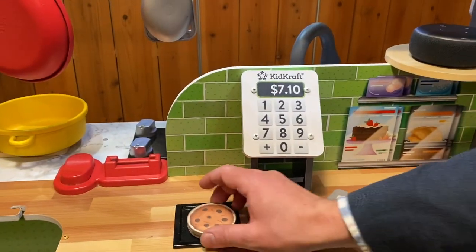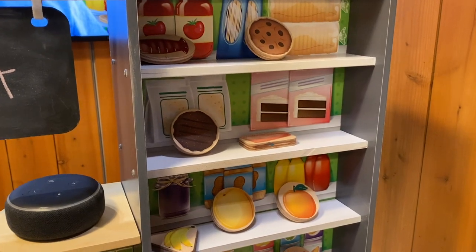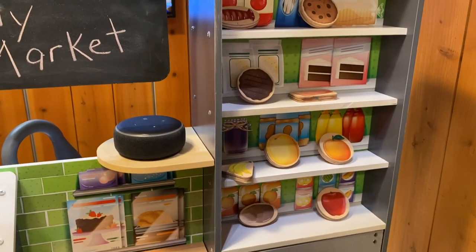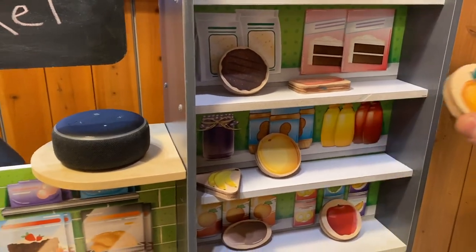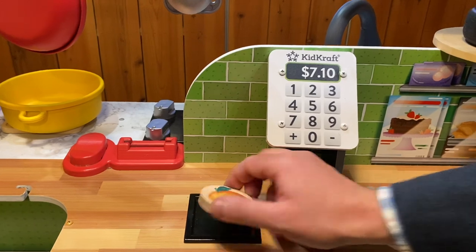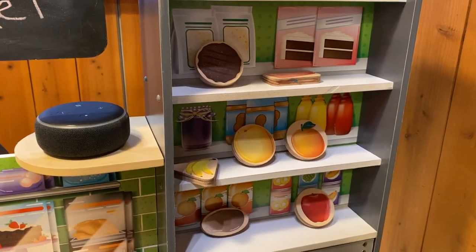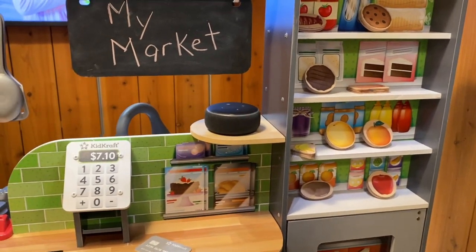This looks good. Unfortunately, that doesn't seem to be the one. You're wrong. Here is your second clue: the secret ingredient is a fruit. Okay, so circular and a fruit. Let's try this orange — that looks like it could be it. So close, but no. Here is your third and final clue.